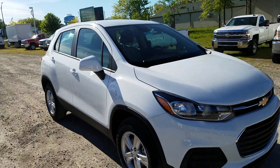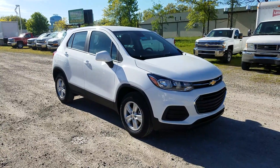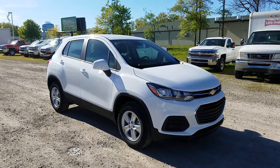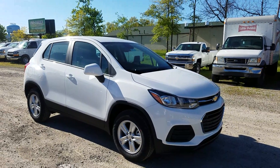This is the 2017 Trax LS trim in summit white, all-wheel drive — though it is available in front-wheel drive. If you have more questions, feel free to send me a message or give me a call at 440-365-7311. Thanks guys, have a great day!